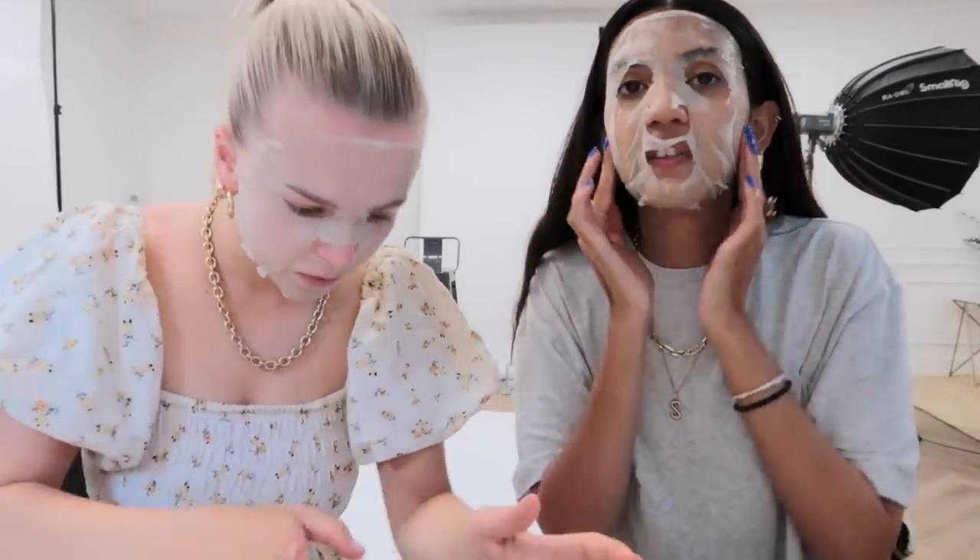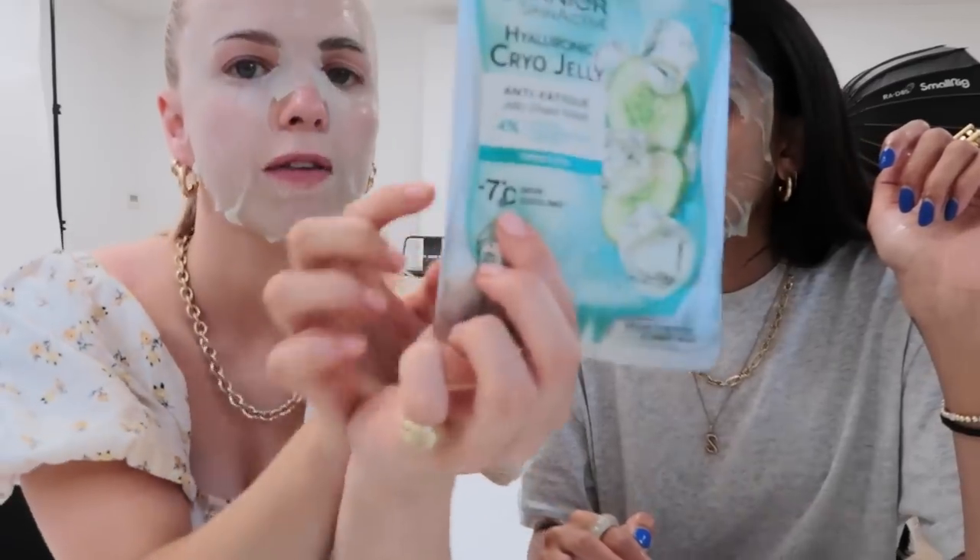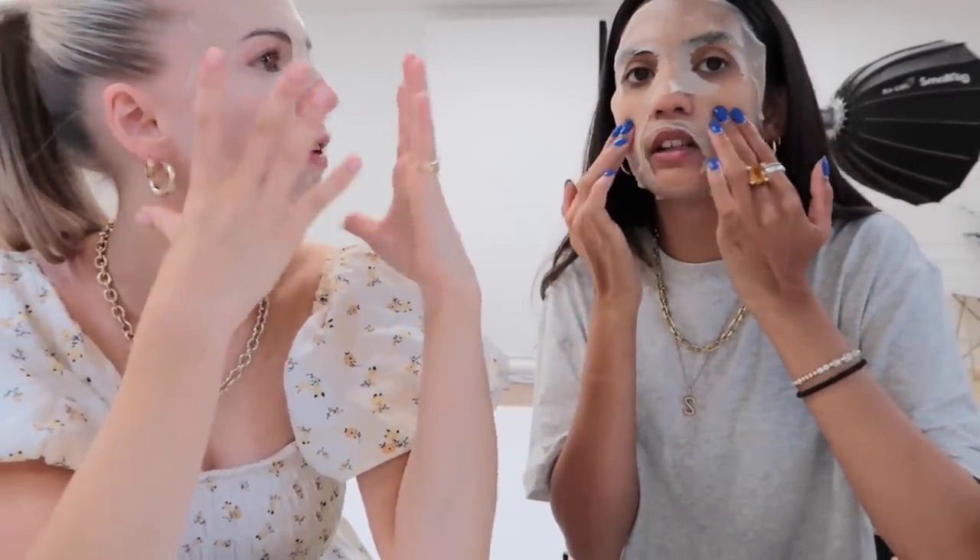Right, we're putting them on — there's no way to look good in this but it's nice! What's the optimum time? 15 minutes. Sapna's placement is very questionable for someone on the beauty team! It says minus seven degrees cooling effect — we should have put them in the fridge! They do feel cooling — not tingly like a minty product, just really nice and soothing. We'll check in when the 15 minutes is up.